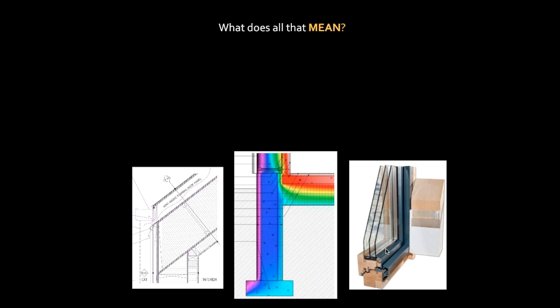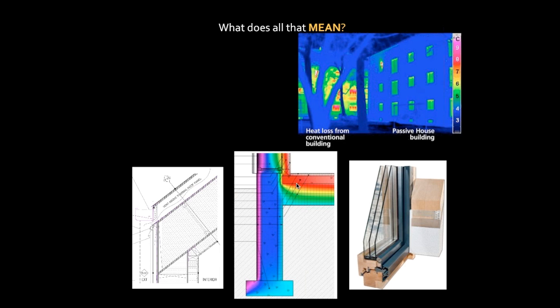Here's an isothermic view of the foundation detail, showing that there's no thermal bridging through where the foundation, wall, and floor meet. You can see the different temperature gradients based on the different colors. And here's another shot depicting the lack of thermal bridging in a good envelope — a conventional building versus a passive house building — where the blue and light green shades indicate less heat loss.